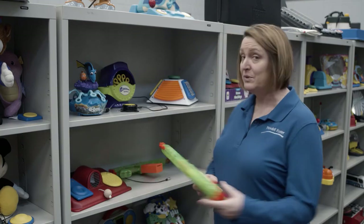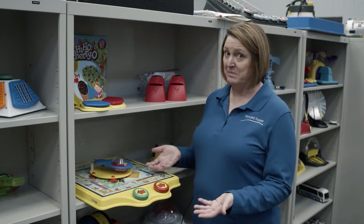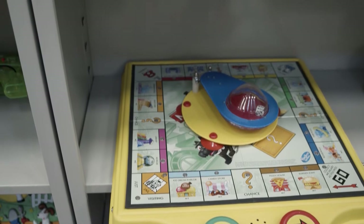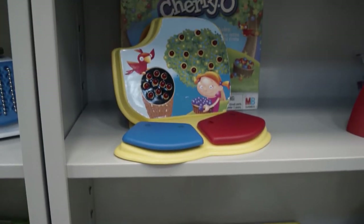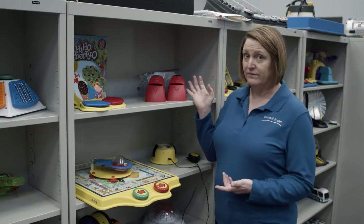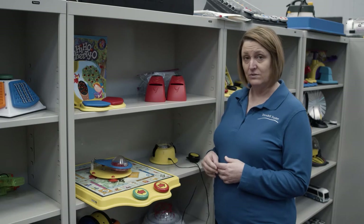It's important to have age-appropriate toys for every child. We have some switch-adapted water guns, which make for some really fun summertime play. Play is important for all ages. These are a couple of switch-adapted toys for elementary and middle school age students: Monopoly, which is great for teaching turn-taking and money skills; Hi-Ho Cherry, a great way to teach math skills; and of course my favorite, Uno, which is a fun option for teaching matching skills. We try to offer a variety of toys that would be appealing to all ages.